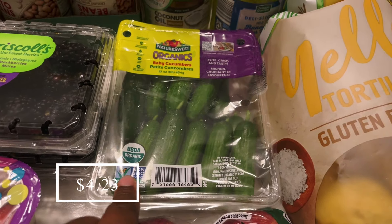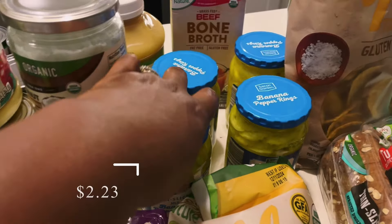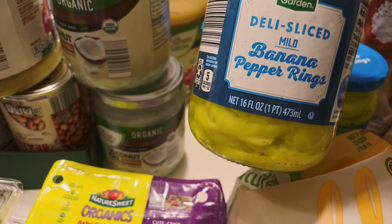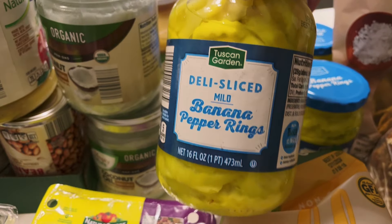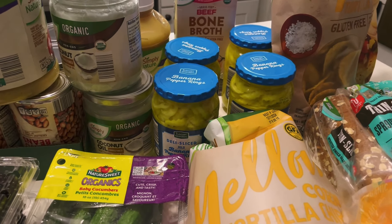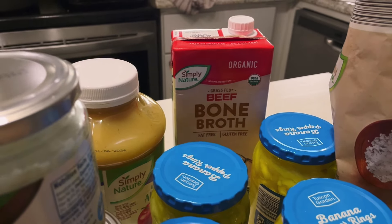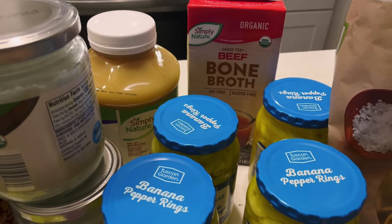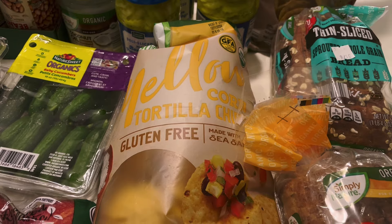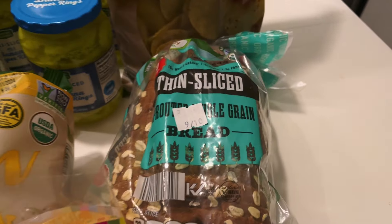I picked up some organic mini cucumbers for salads — these were the only organic cucumbers Aldi had, so I grabbed those. I picked up four jars of these mild pickled banana peppers. These are so good — we put them on absolutely everything: sandwiches, salads, and I like to just snack on them. I got four jars because we go through these very quickly. I picked up one container of beef bone broth — every time I go to Aldi I can only find one, but I did need some in my pantry. And I picked up two bags of organic yellow corn tortilla chips for salsa, snacking, and some Mexican nights we're going to be having.